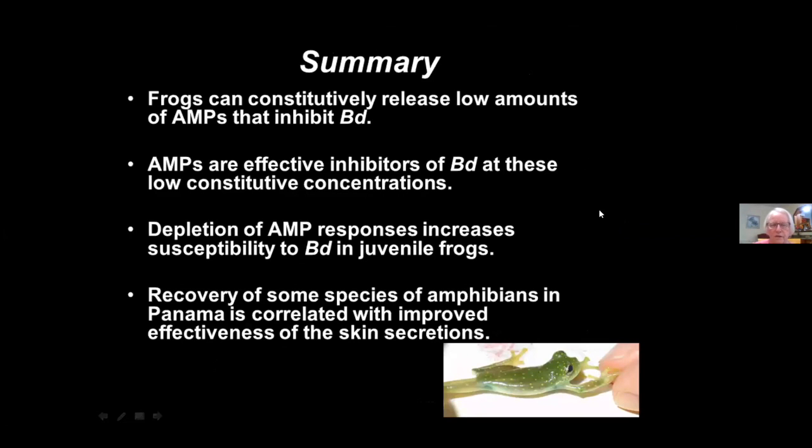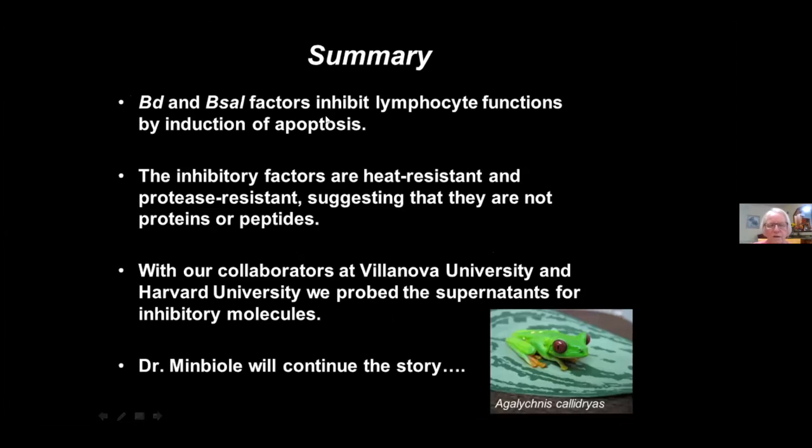To summarize: frogs constitutively produce and release low amounts of antimicrobial peptides that are inhibitory and quite effective at these constitutive concentrations. Depleting those peptides increases susceptibility to BD. Recovery of some amphibians in Panama correlates with improved effectiveness of those skin secretions. BD and BSAL factors can inhibit lymphocyte function by induction of apoptosis; they're heat-resistant and protease-resistant, suggesting they're not proteins or peptides. This is where we turned to collaborators at Villanova and Harvard to study the nature of those inhibitory substances.